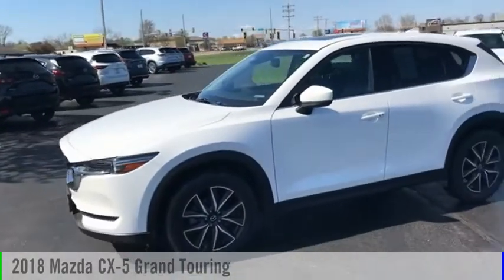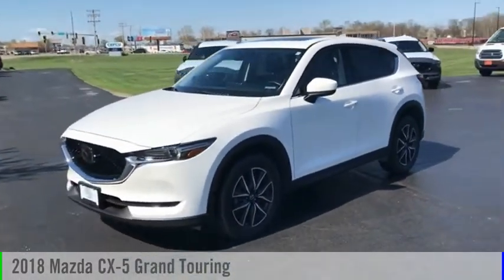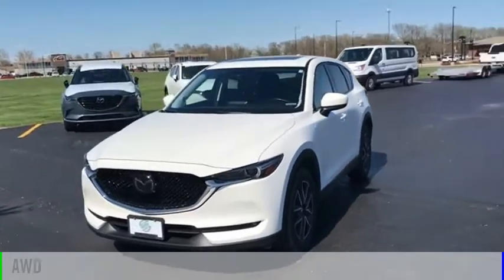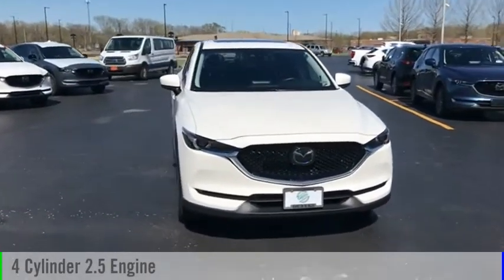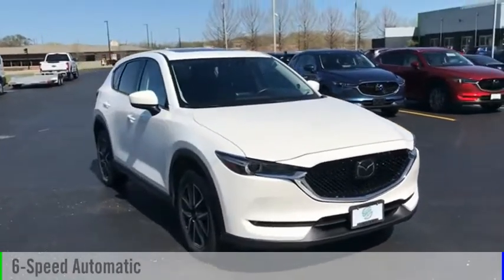Take a ride in the 2018 CX-5. This vehicle is powered by an all-wheel drive, four-cylinder, 2.5-liter engine and comes with a six-speed automatic transmission.